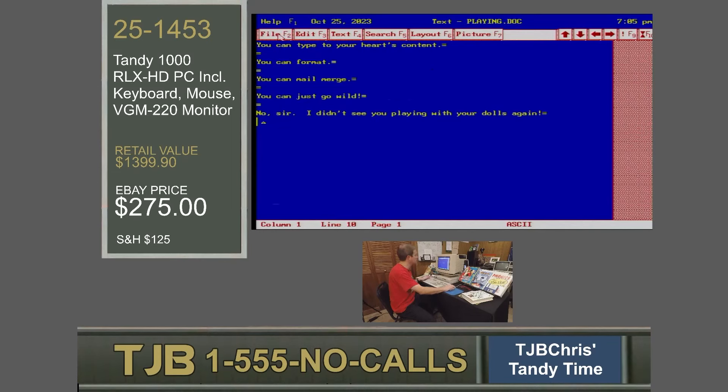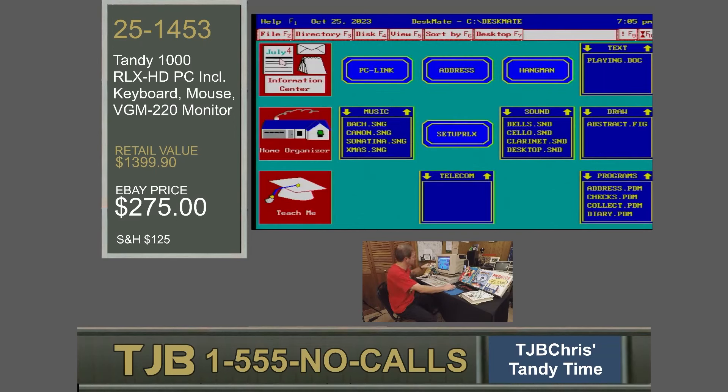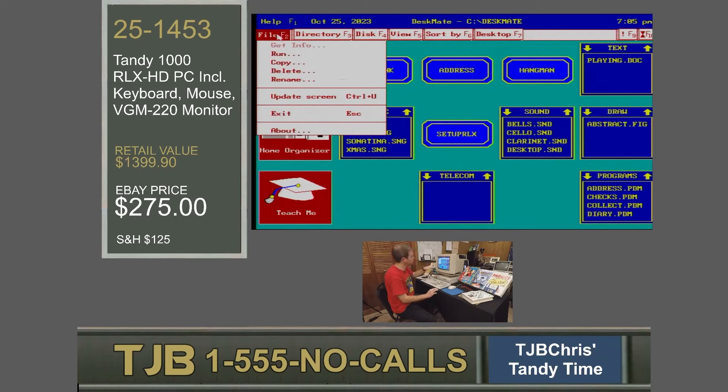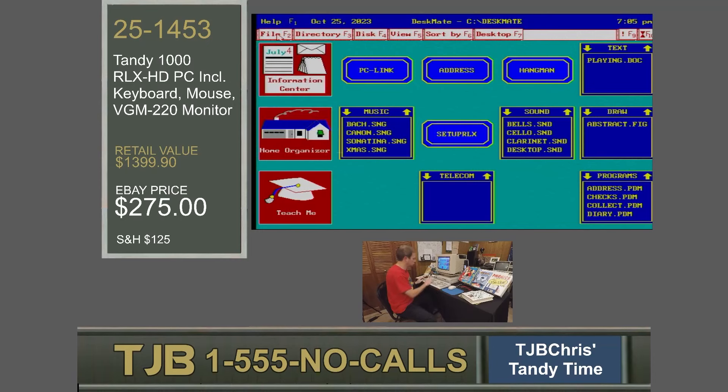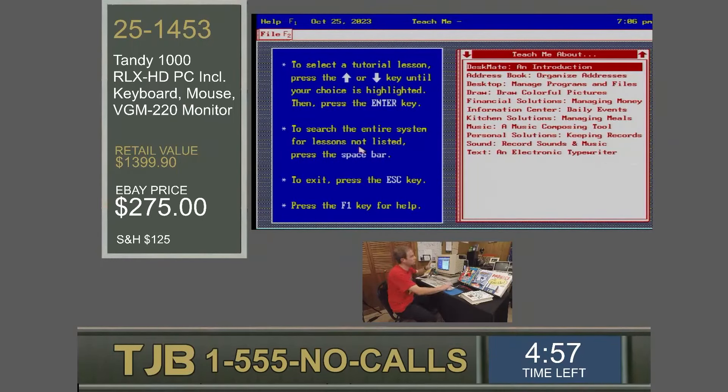When I'm done, I can hit File and Exit, or hit the Escape key to go right out. You'll also notice in Deskmate the file labels up here: File F2, Directory F3. If I push the F3 key it tells me exactly what the keys do — F7 is the desktop, F2 is file. There are some with control keys: I can just hit Control U to update the desktop. But wait, there's still more — we haven't even covered half of what Deskmate can do. Let's take a look at one more: Deskmate's ability to teach. You will learn Deskmate without opening a single manual.